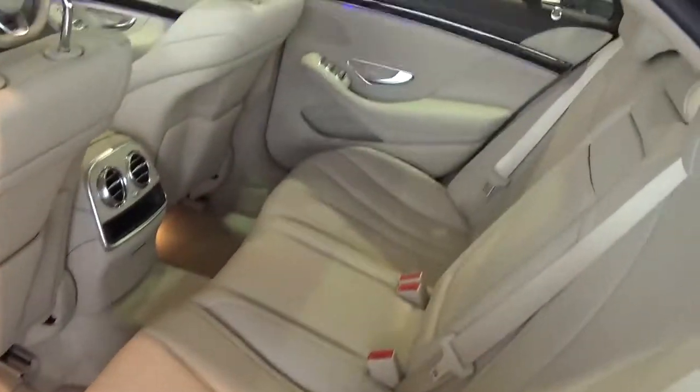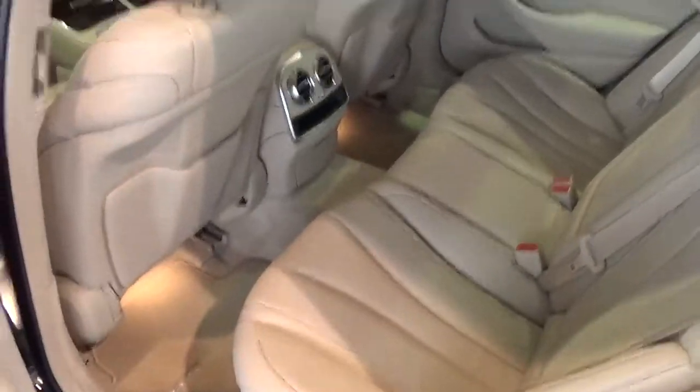The car also comes with soft closing doors and an advanced key for keyless entry and exit.